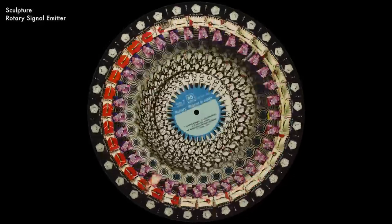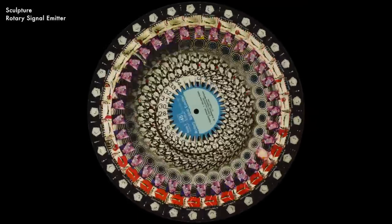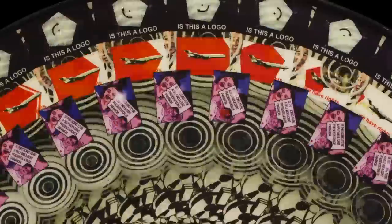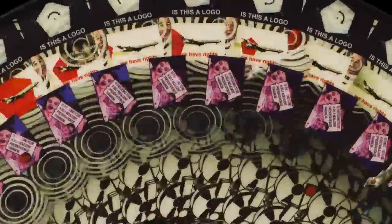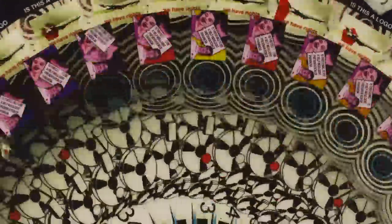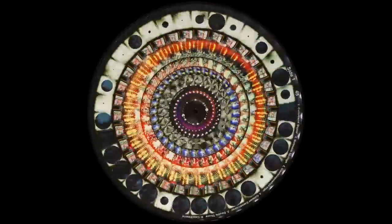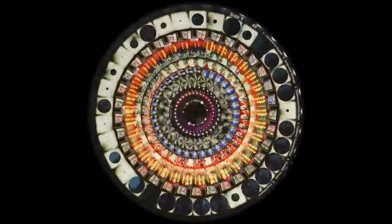Their earlier record, Rotary Signal Emitter, is kind of like the Bonobo record — really smooth and really kind of freaky and cool. There are lots of different parts of it: the center of the record and the edge of the record, both A side and B side. There are animating images on both sides of this record.